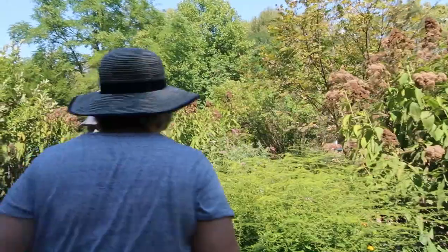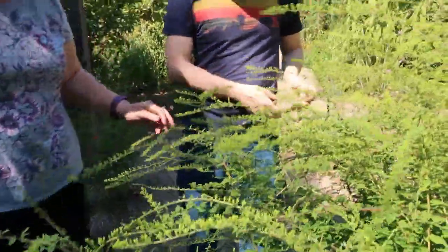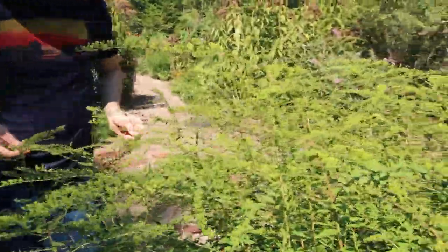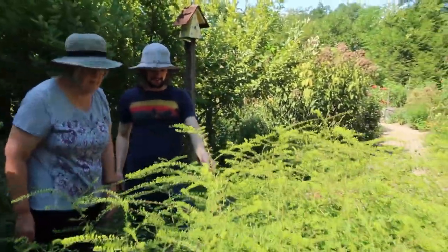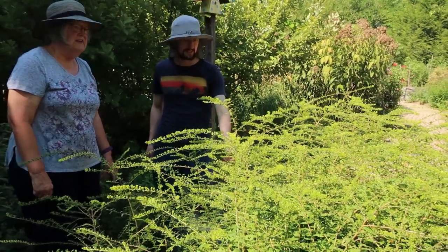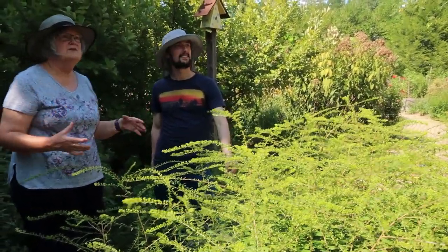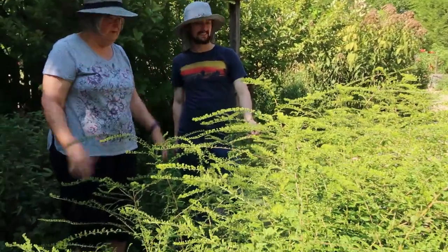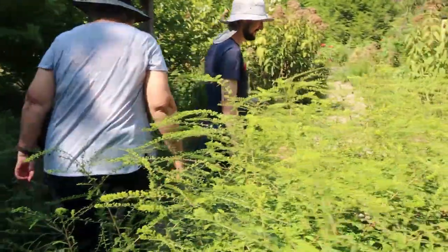And this is a great goldenrod — it's the Fireworks variety. I love the shape of it. When it's in bloom, it's bright yellow like the native goldenrod, but the shape of it with the bright yellow makes a wonderful combination.